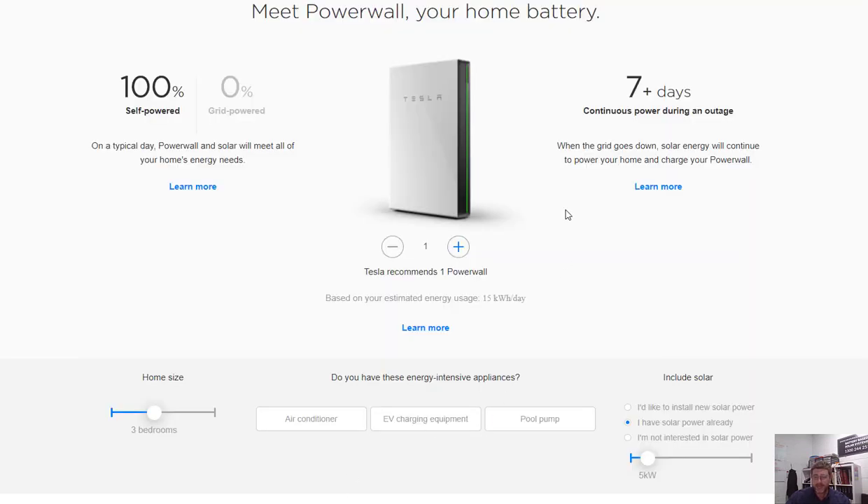We're going to pick on Tesla today and talk through a Tesla. These hybrid solar systems are basically hybrid battery inverters, and they're all designed around a financial payback. They're designed so that within the 10-year warranty period of the battery, you're going to get a financial gain.